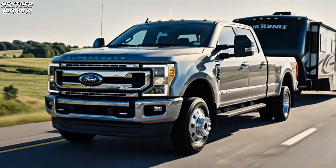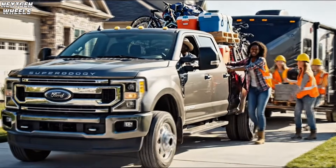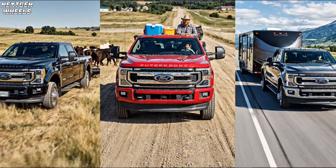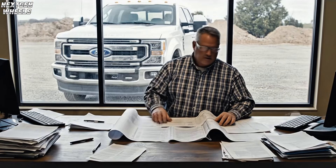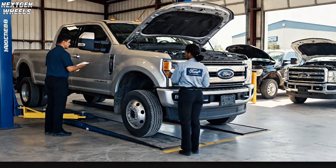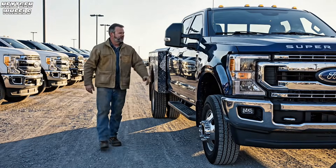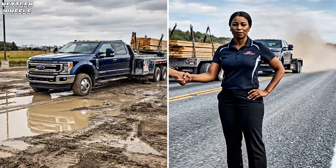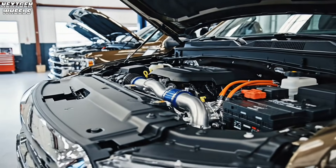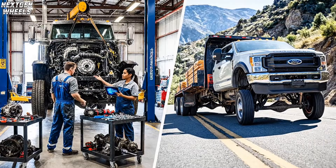This engine is for ranchers, construction crews, and families who tow campers on weekends — those who value reliability and real capability over chasing the highest MPG numbers. When you factor in purchase price, maintenance, and downtime, the Godzilla makes real financial sense. It's a smart choice for those who see their truck as a tool for work, not just a toy. For the right owner, it's the best investment you'll find on the lot, built for the people who do the work.